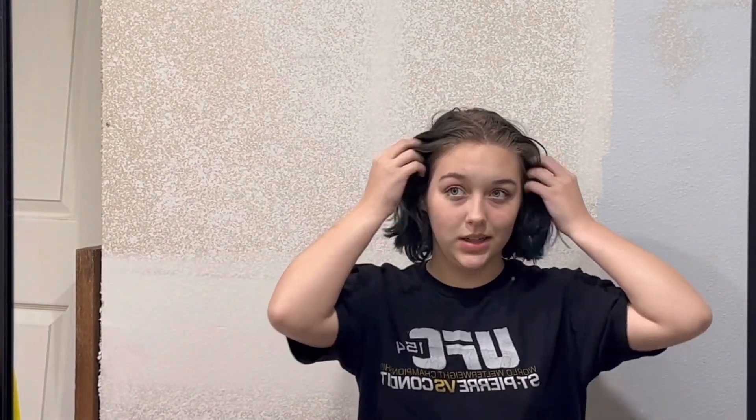Okay, so this isn't my normal hair dyeing shirt, but it'll work. Lots of opportunities here — so many different ways this could go. I don't have a mixing bowl, so I'll just squirt it in my hands.